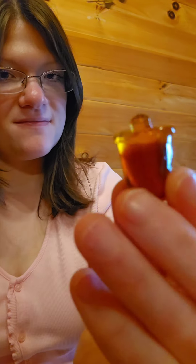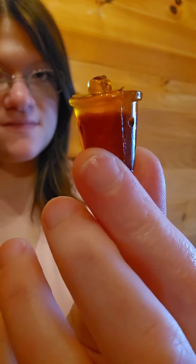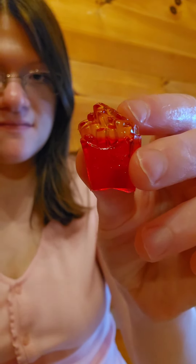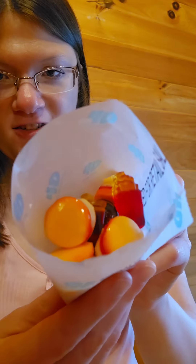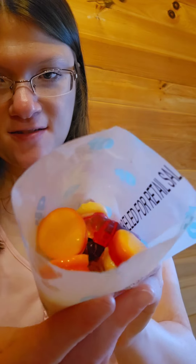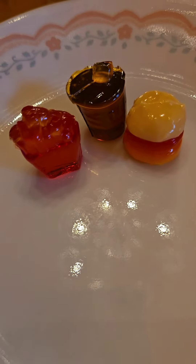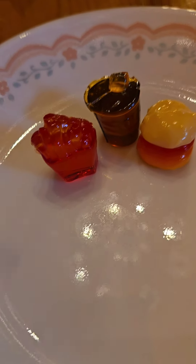I love fake food stuff, and I think I found the french fries. You get a lot of gummies in here so you can share with your friends or siblings — always share, don't be stingy. Here's what it looks like on a plate: the fries, the Coca-Cola, and the hamburger.